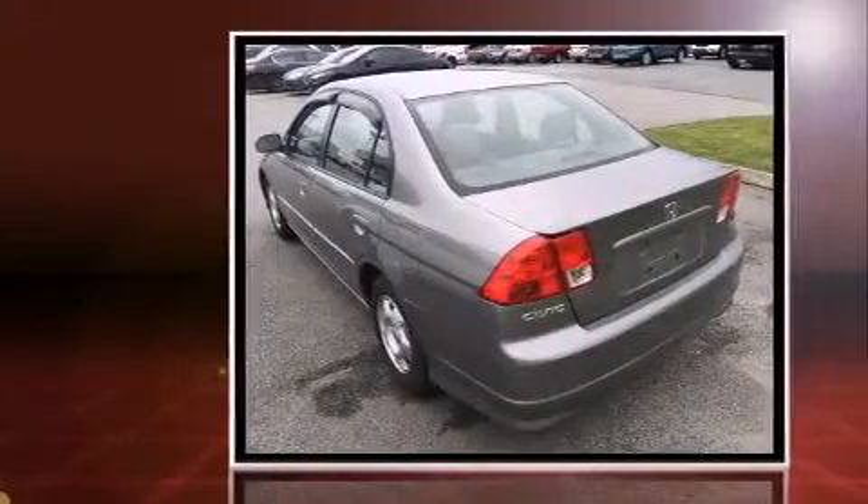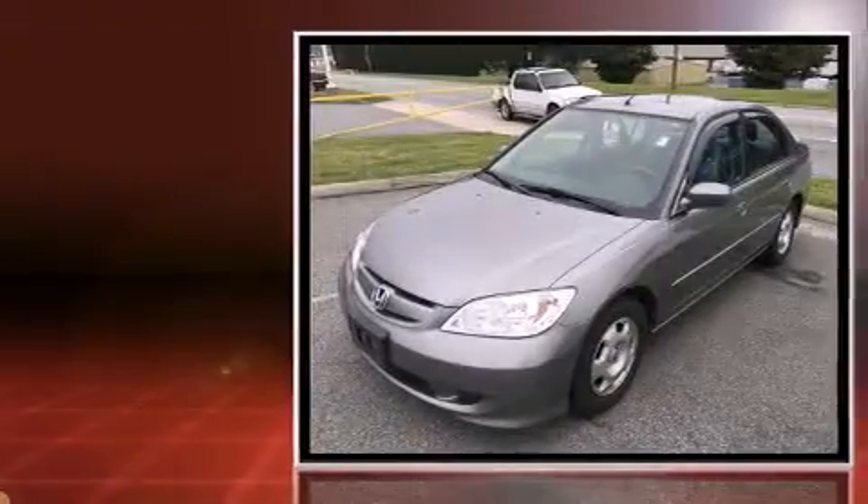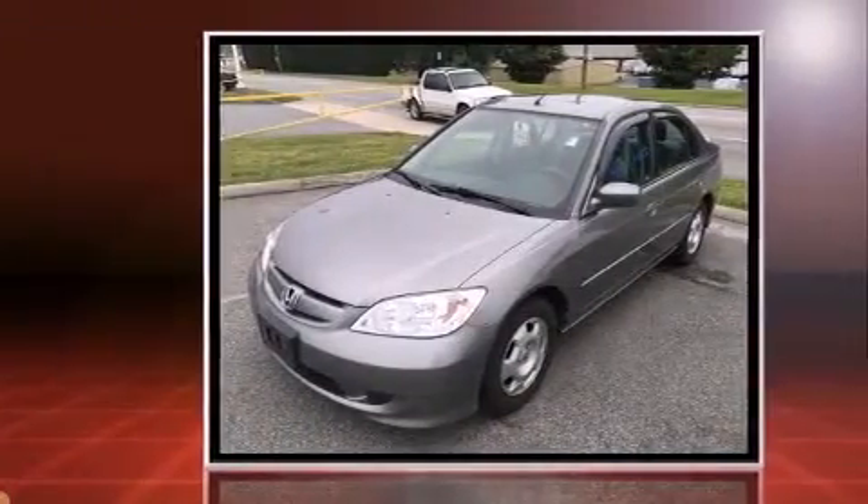Come test drive this 2004 Honda Civic. This four-door, five-passenger sedan provides exceptional value. It features a front-wheel drive platform, an automatic transmission, and an efficient four-cylinder engine.